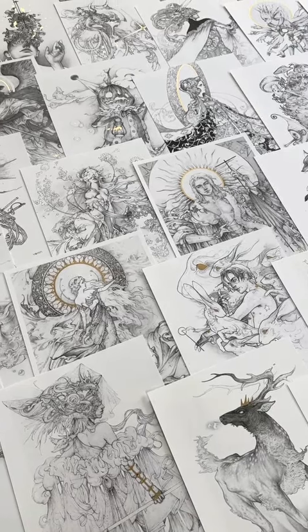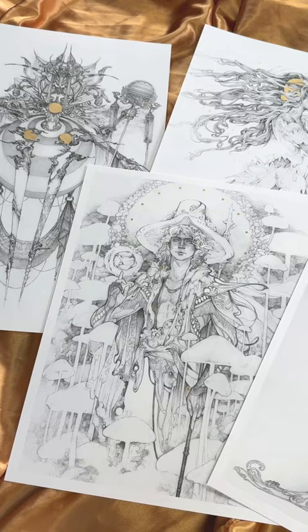My new lineup of prints are now available, and they are finally standard frame size. I also added five new prints from some of my more recent pencil illustrations.